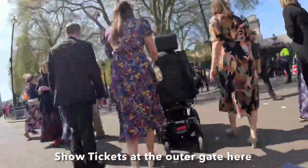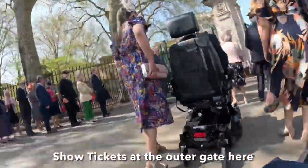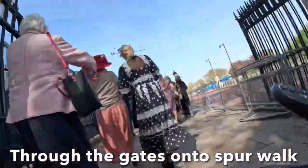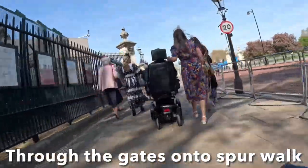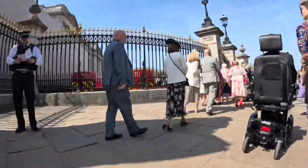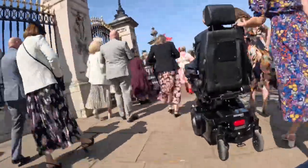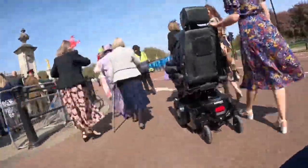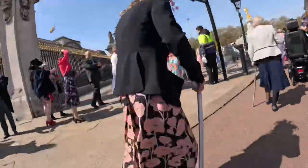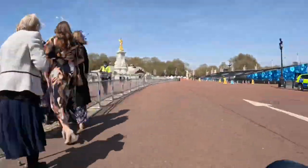We walked along the road and have now reached the outer gates around Buckingham Palace. This is where you need to show your invitations. We then go on to Spur Walk. You'll see up ahead that we are separated from most of the crowd — anybody with access needs is escorted around the outside to a separate gate.